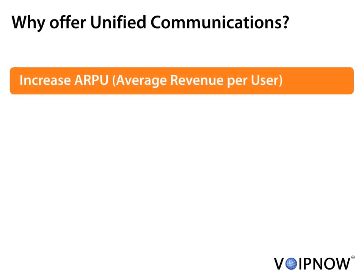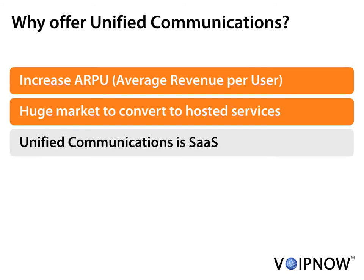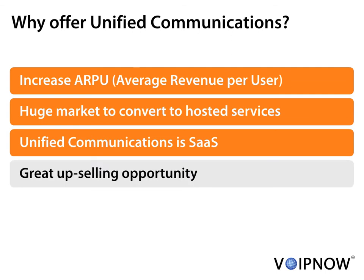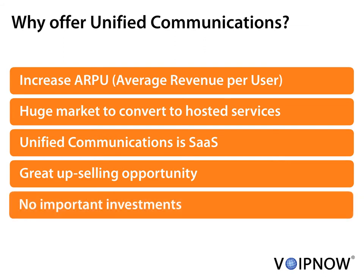You can increase the average revenue per user with a highly profitable service. There is a huge traditional telecom market ready to be converted to hosted services. Actually, all Unified Communications services can be provided using software as a service. There are great upselling opportunities for web hosting companies because you can monetize the customer base. The new services don't require important investments in infrastructure or technical team.